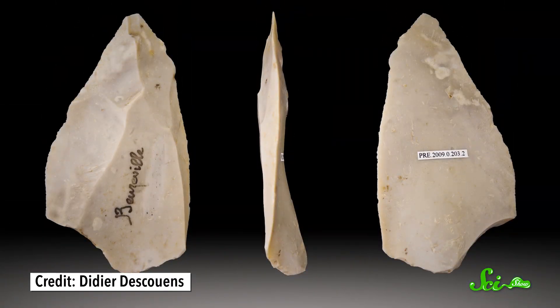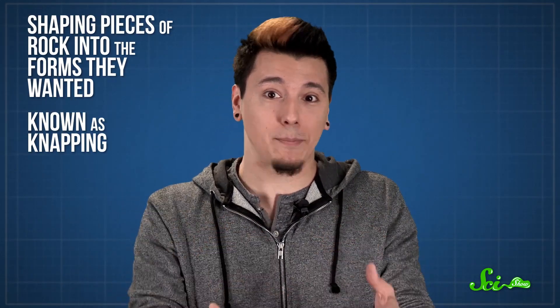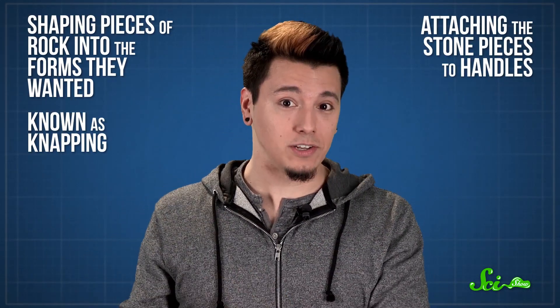We now know, for example, that by the standards of 50 centuries ago, their technology was surprisingly advanced. Neanderthals made stone tools, but they didn't just pick a pointy rock up off the ground and tie it to a stick. The process of making stone tools involved a lot of steps and required practice and skill, from shaping pieces of rock into the forms they wanted — known as napping — to attaching the stone pieces to handles, known as hafting.